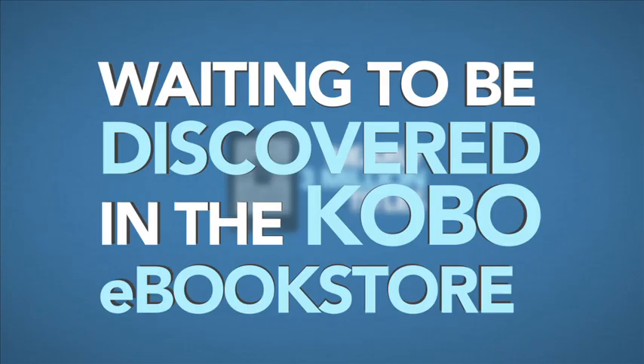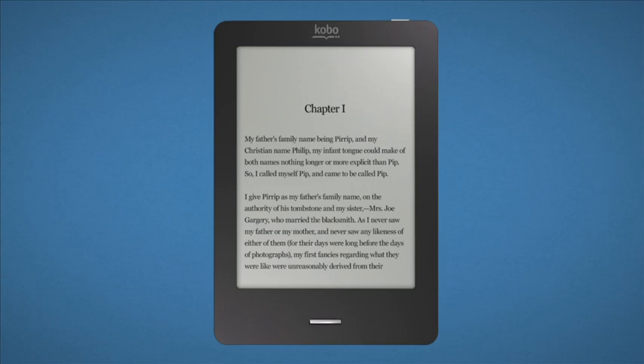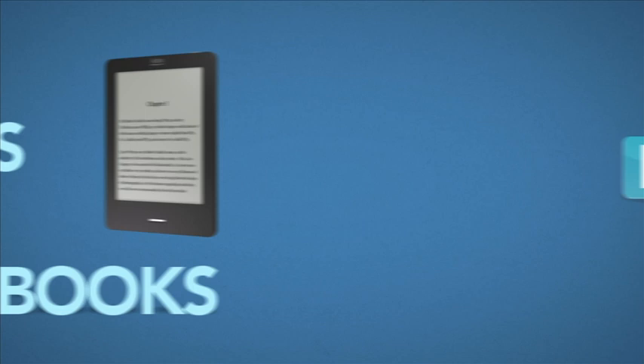There are nearly three million titles in the Kobo e-book store, and a million of them are free. We don't lock you into our world. After all, your books are your books. So you can read them on any open standard e-reader or any device that supports our free app.